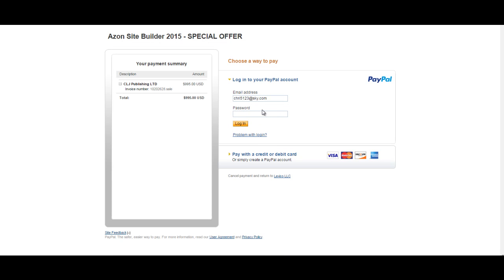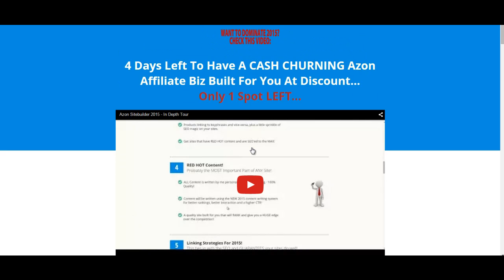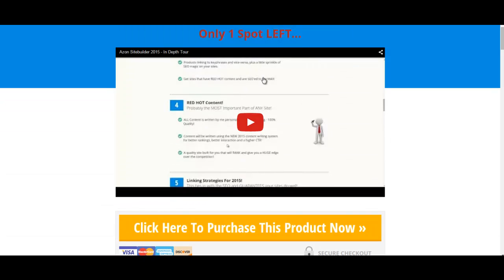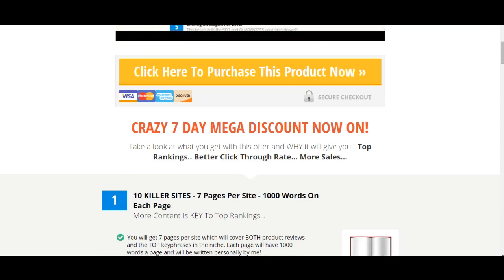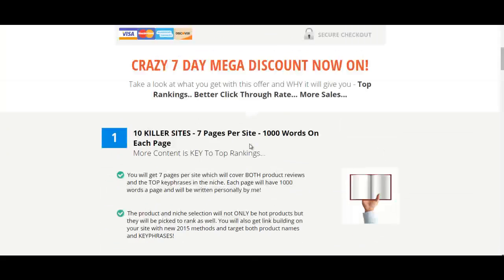Once payment is received I will contact you today and start picking your niches out, and this page will come down. So if you're not seeing this page and you're clicking on the link, that's why — it means the spot's been taken. Do grab the spot guys, I look forward to working with you, and I will see you tomorrow with a video about the Fire Stick content. Cheers guys!